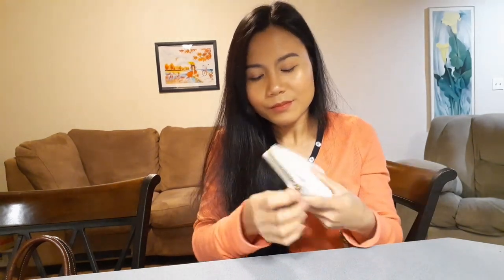Okay, last but not least is my wallet. This was a gift from my husband — either this year's birthday or last year's, I can't remember. It's a Michael Kors wallet.